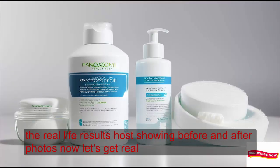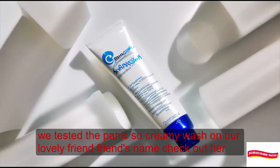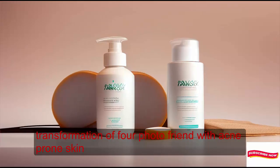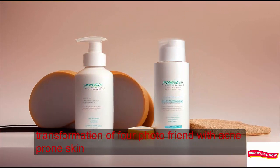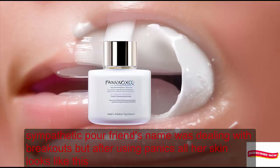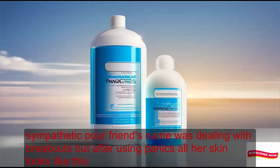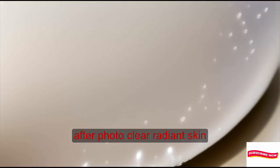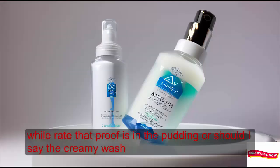Let's get real. We tested the Penoxil Creamy Wash on our lovely friend. Check out her transformation. Before: friend with acne-prone skin — she was dealing with breakouts. But after using Penoxil, her skin looks like this. After: clear, radiant skin. Wow, right? The proof is in the pudding — or should I say, the Creamy Wash.